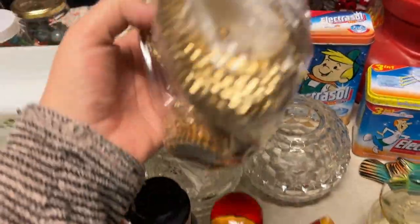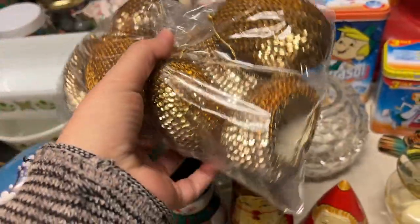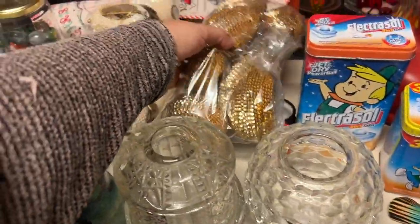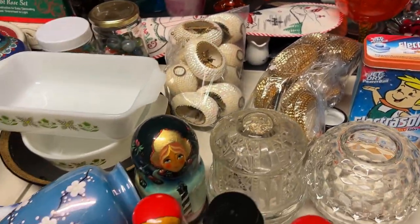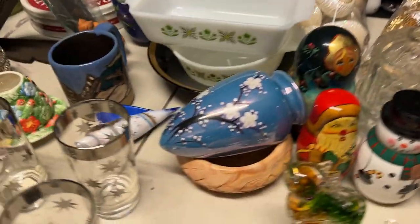Bianca found two bags of these eggs — they're all sparkly and sequin-y. She found two bags: one in gold and one in this iridescent color. And they're real eggs, too. So she's going to have those as her item for sale.